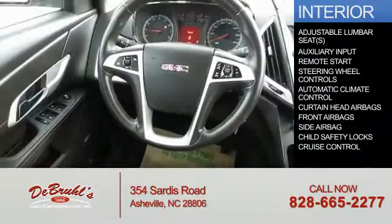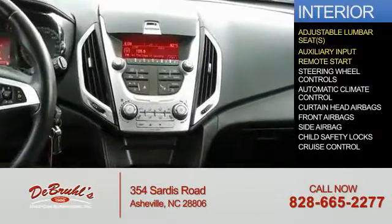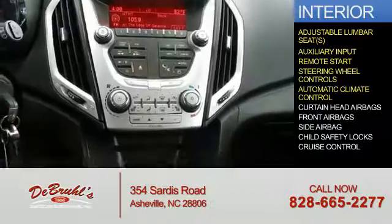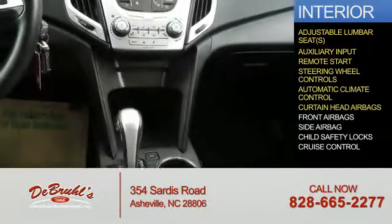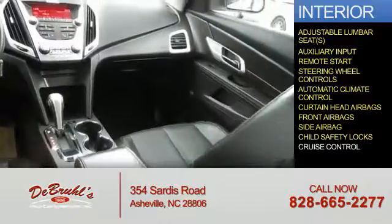Inside you'll find adjustable lumbar seats, an auxiliary input, remote start, steering wheel controls, automatic climate control, curtain head airbags, front airbags, side airbags, and child safety locks.